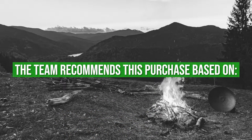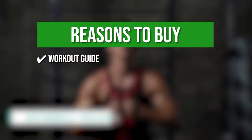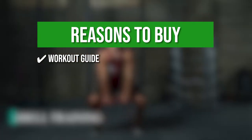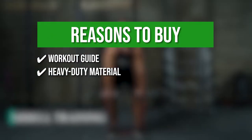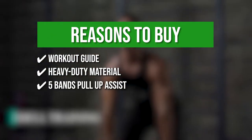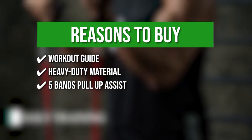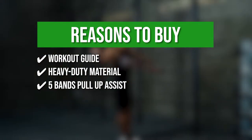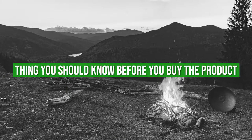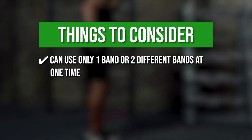The team recommends this purchase based on the following. Workout Guide — the various levels of resistance enable you to perform a wide range of activities as detailed in the workout guide. Heavy Duty Material — it's made of heavy-duty material to prevent tearing or breaking. 5 Bands Pull-Up Assist — the five bands pull-up assist can be used for a range of strength, speed, flexibility, and rehabilitation activities, and is ideal for both upper and lower body training. One thing to know before you buy: you can use only one band or two different bands at one time.